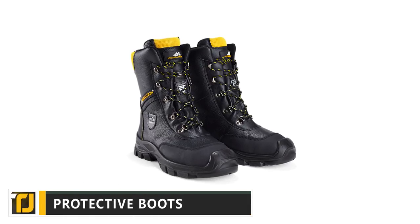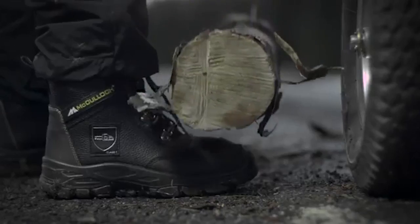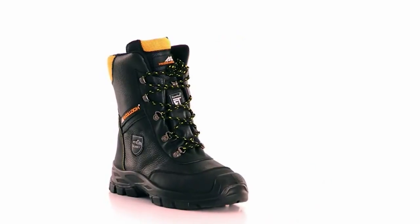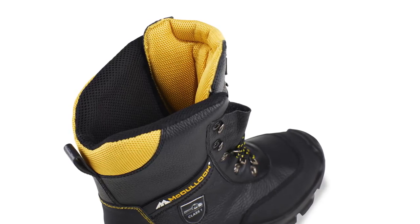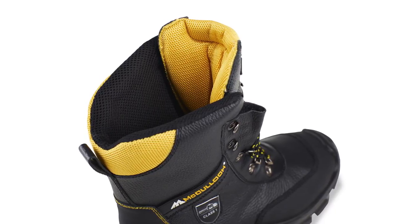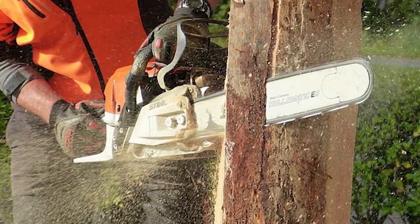Protective Boots. Your feet can be just as at risk as your hands. These super tough protective boots from Universal offer class one chainsaw protection. If you've ever seen a chainsaw in action, you'll know just how impressive that is.